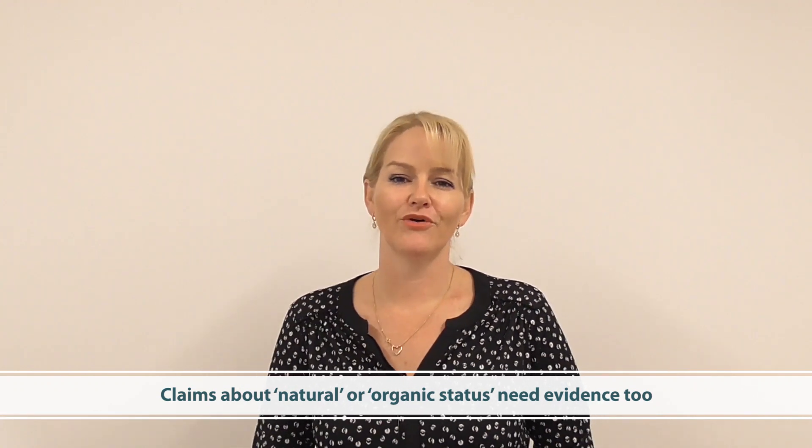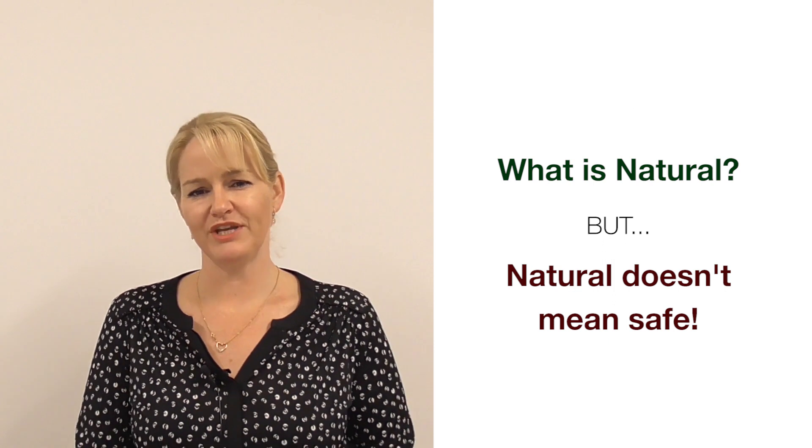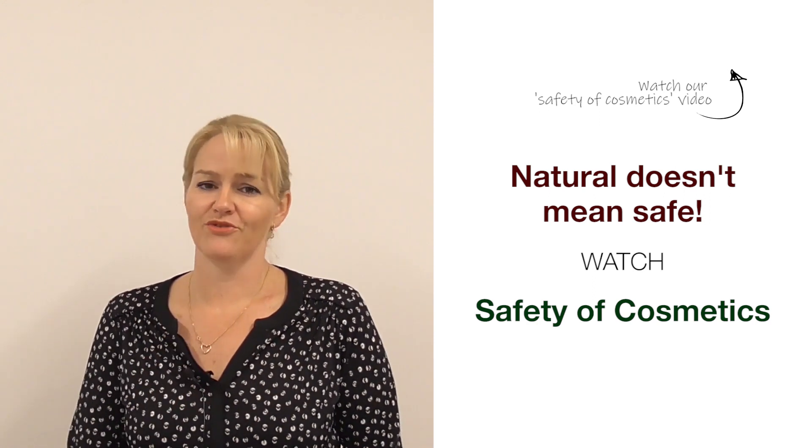The fourth type of claim is about natural or organic status — and I have a video on what is natural too. Unfortunately there's a lot of misinformation on the internet about what is natural in a cosmetic product. To be recognized as a natural or organic product, the best thing you can do is get certification showing that your product is truly natural or organic. Even if you don't want to go through the certification process, you should only be saying your product is natural or organic if it's been formulated to those principles or using materials suitable in a certified natural or certified organic product. Don't mislead your consumer into believing they're buying a natural product if you don't have the evidence.